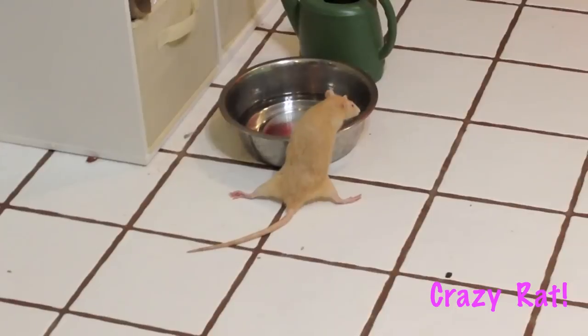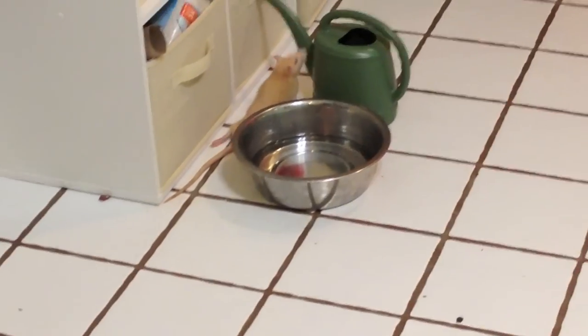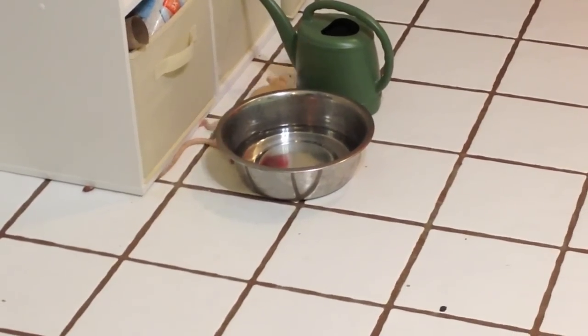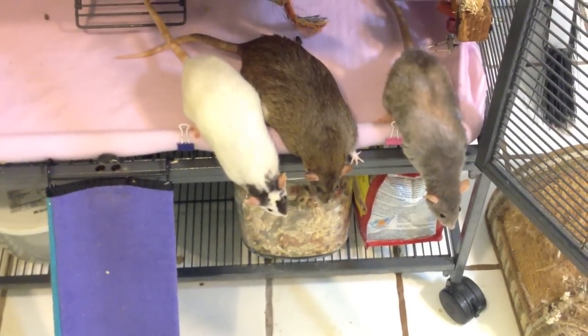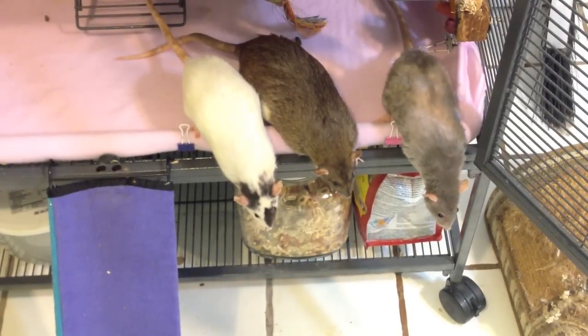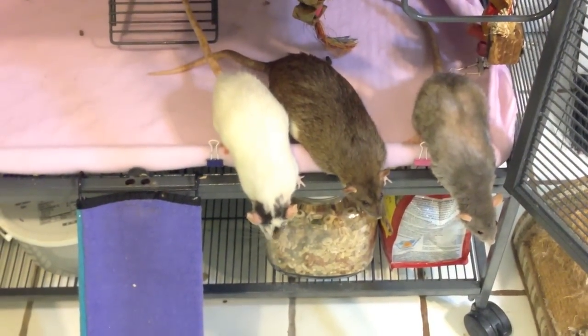Some people get confused thinking that a fancy rat is a different type of rat than a pet rat or even the regular rats outside, which is true. But the term 'fancy rat' is something that pet stores made up to make them more attractive to buyers. Pet shops also coined the terms small rat, medium rat, and jumbo rat.